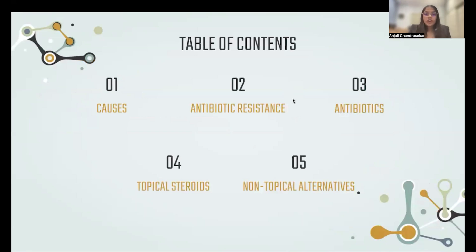To begin, a quick overview of what I'll dive into today. I'll go into the causes of eczema, a quick note about antibiotic resistance, and then I'll move into antibiotic treatments, steroid treatments, and a non-topical alternative.